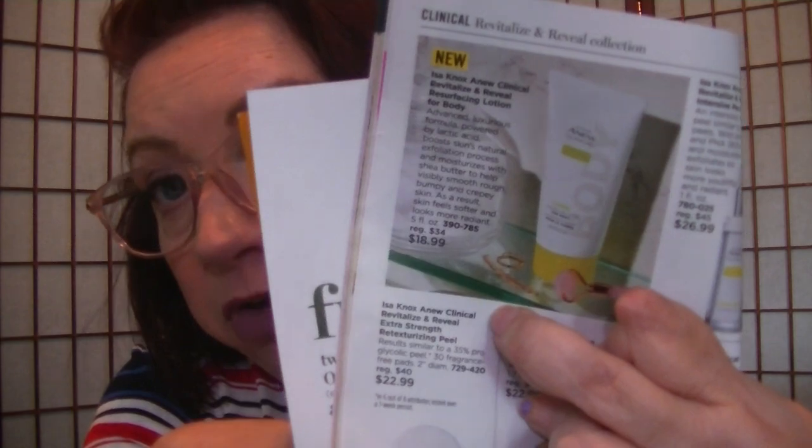On page 30 is the Clinical Revitalize and Reveal Resurfacing Lotion for the body, also $18.99. I mentioned that in a previous video and I'm using it all over — starting down low and going all the way up my neck. I don't use it every day even though it says to, but my skin feels nice and smooth so far. I like it, and we'll keep you posted on how it goes.